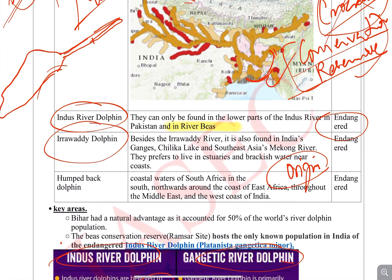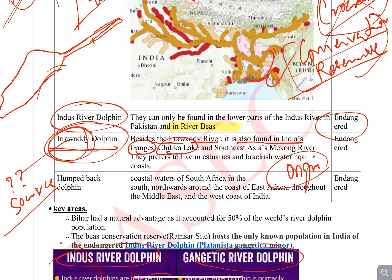Next comes the Irrawaddy Dolphin, found in the Irrawaddy River and also in India's Ganga and Chilika Lake. They prefer estuaries and brackish water, but can also survive in fresh water. They are an endangered species.